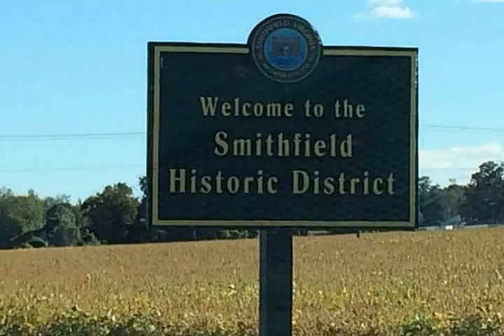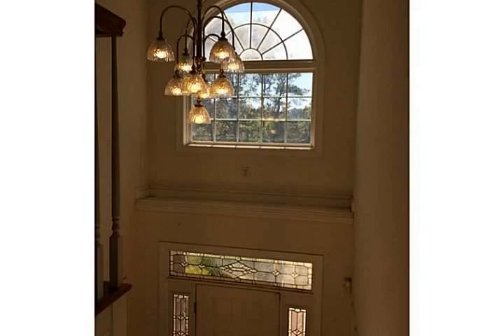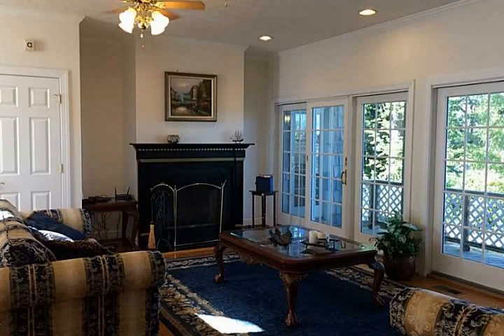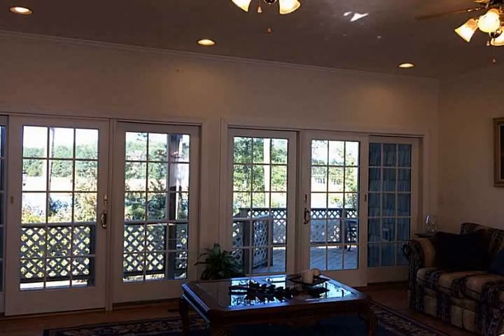This home boasts a huge master suite with fireplace, sitting area, and master bath with jetted tub, a formal dining room, a great room overlooking a panoramic view of the riverfront, office space or fourth bedroom over the garage, two finished spare rooms for plenty of storage, and a large eat-in kitchen with great custom cabinetry and an office nook.